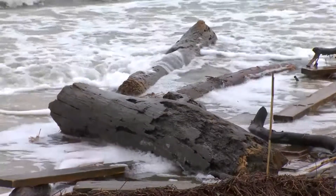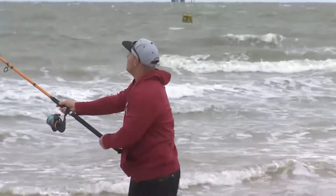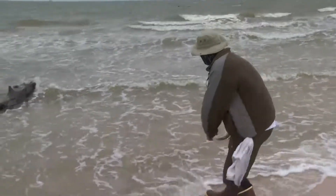The beach may be carpeted with storm debris, but not even that is enough to stop Striblin and his buddies from doing a little fishing. "Still catching fish," he says. "Fish don't care what the beach looks like."